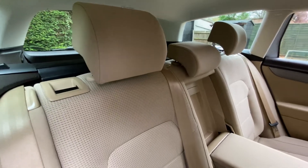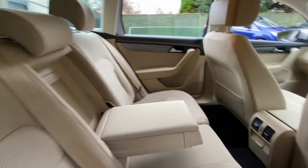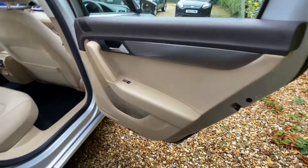From this side you can see the condition of the seatbelts, the armrest, and the headrest as well. Overall, very good condition throughout the vehicle.